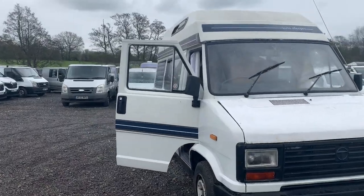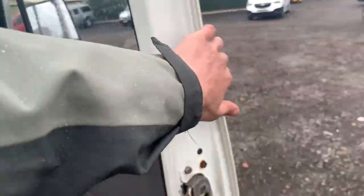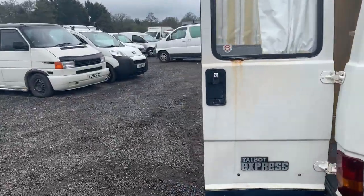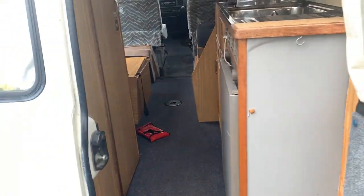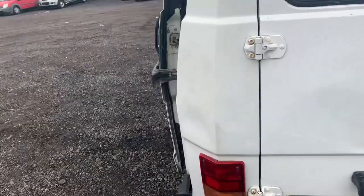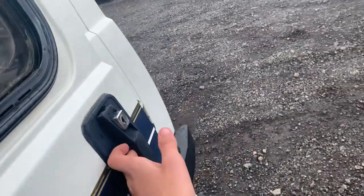1990 Talbot Express, 1000cc body, white camper, mileage 110,906, MOT the 19th of August 2023. Engine 1971cc, transmission five-speed manual. Mechanical summary: starts perfect, runs perfect, gearbox, drivetrain, transmission perfect, pulls in every gear.